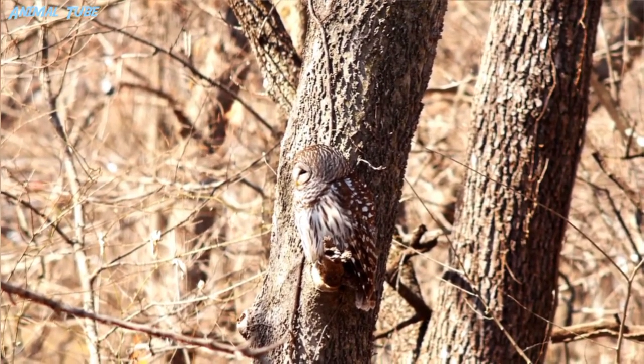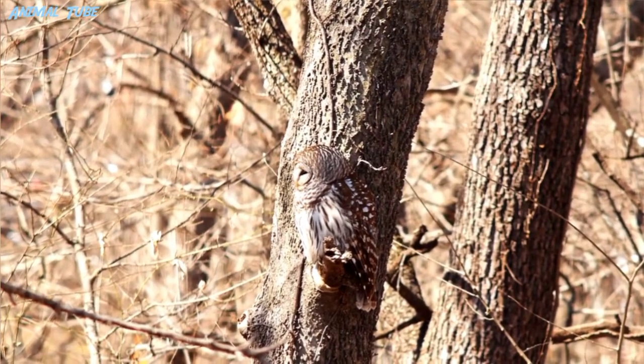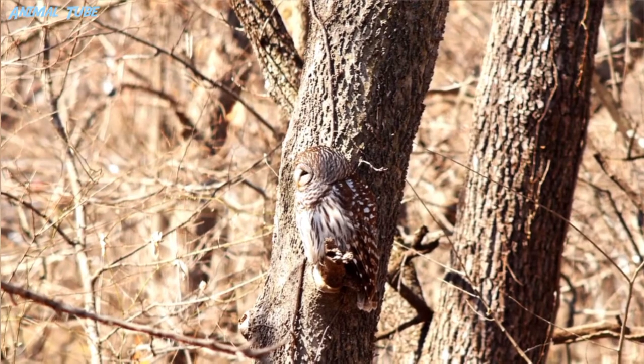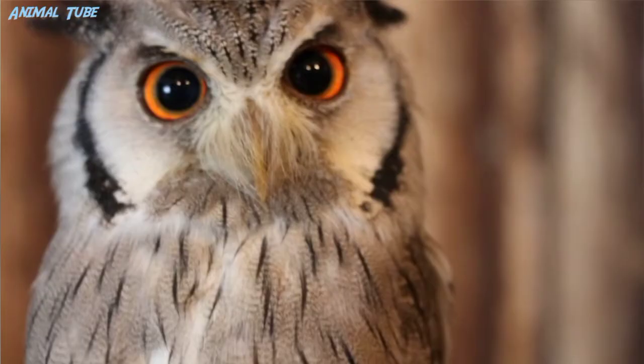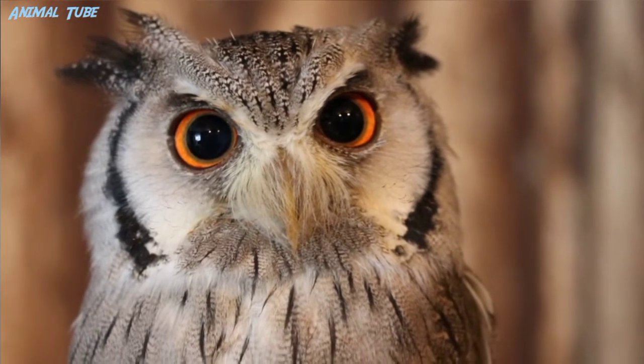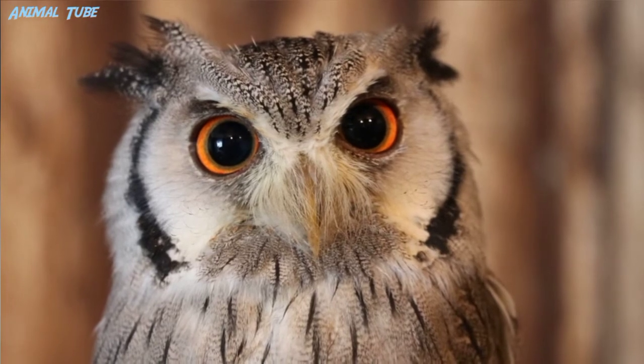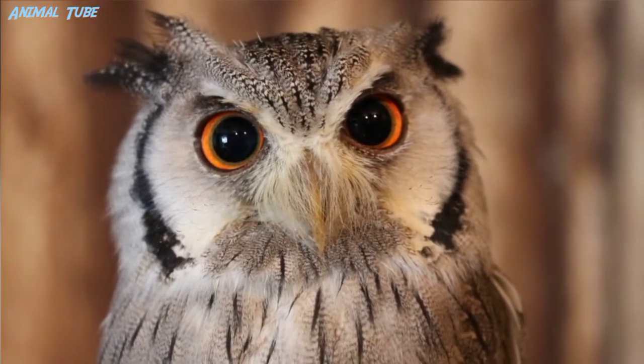In Sumerian, Akkadian, and Babylonian culture, the owl was associated with Lilith. This association also occurs in the Bible, in some translations, in Isaiah 34:14.